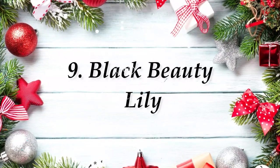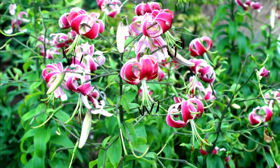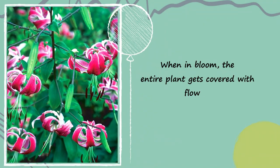Number 9: Black Beauty Lily. The curly, cup-shaped crimson blossoms have green highlights, raised papillae, and matching anthers. When in bloom, the entire plant gets covered with flowers.